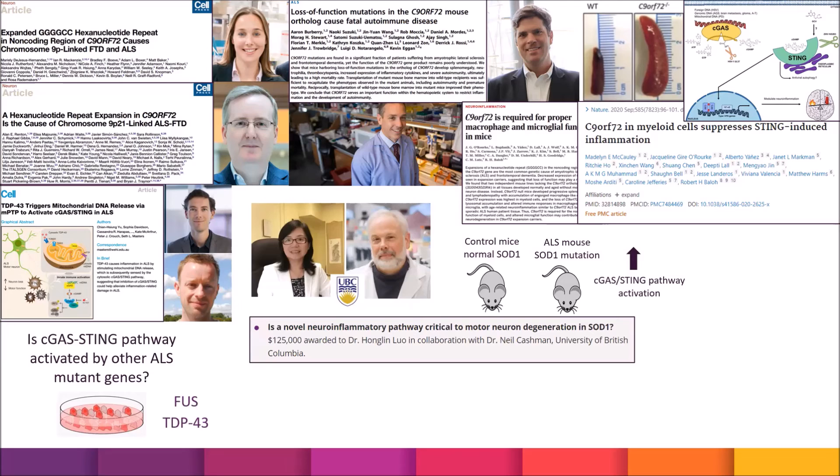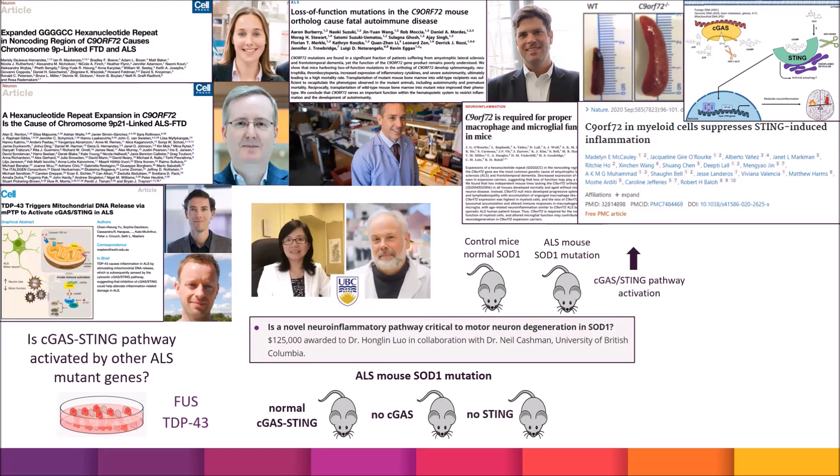In a very exciting study, they will take ALS SOD1 model mice — where they saw abnormal cGAS-STING activation — and cross these with mice that have no cGAS protein or no STING protein, to determine whether inhibiting this pathway actually slows motor neuron degeneration and the disease process. As more information is gathered, this raises the question of whether cGAS-STING inhibition could be a potential therapeutic target in ALS clinical trials.